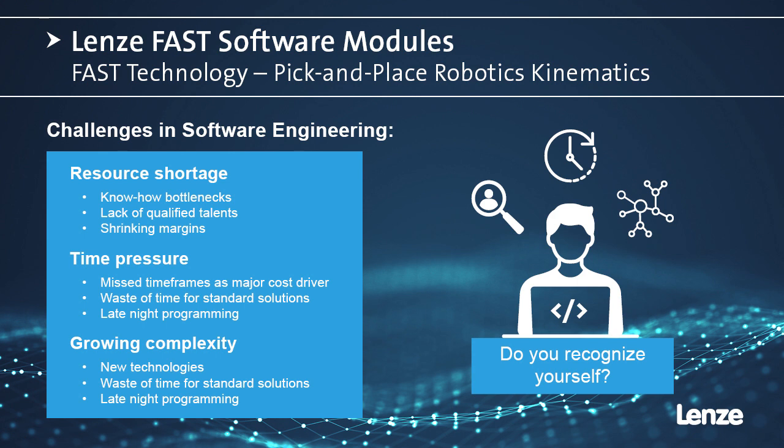The reusability of the modules increases the quality of the software and considerably reduces the time required for programming, machine setup, and testing.